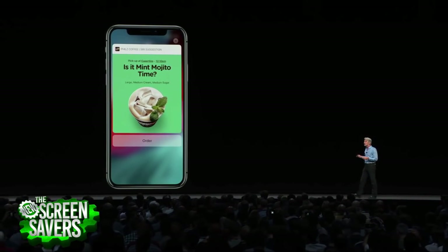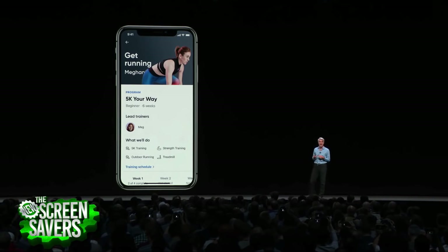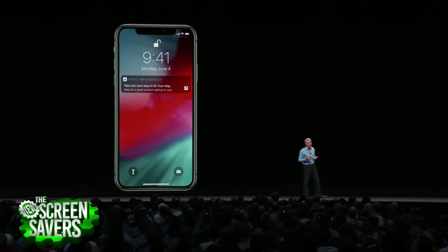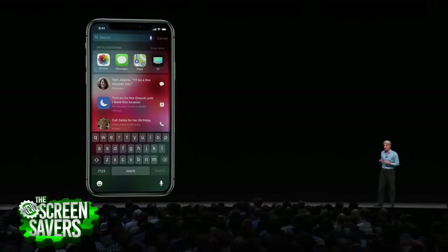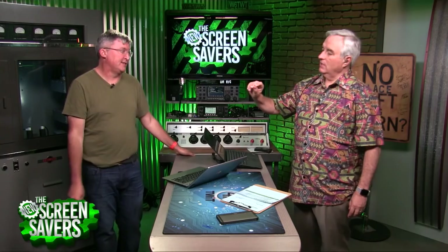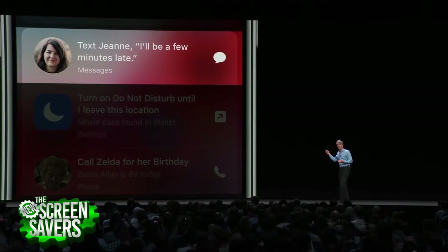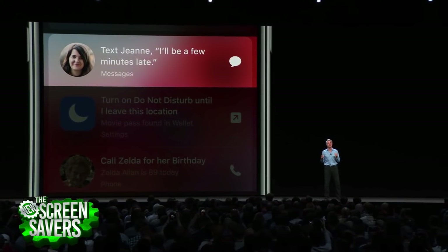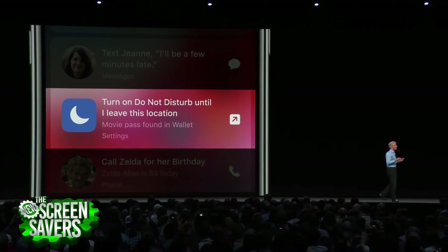Starbucks wasn't building callback URL schemes for Workflow, but they will absolutely build a 'order a drink' Siri Shortcut. You'll be able to say 'I'm leaving the house' and have it lock your smart lock, start your car, order your drink, and tune your radio. The slightly creepy factor is when Siri proactively says 'I see you're leaving home — usually you have a mint mojito, should I order that?'